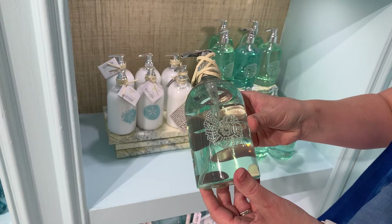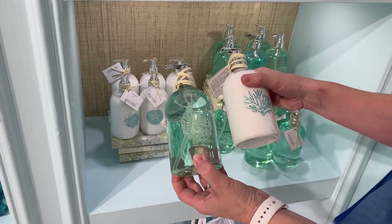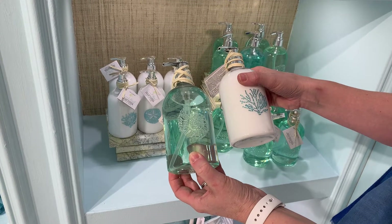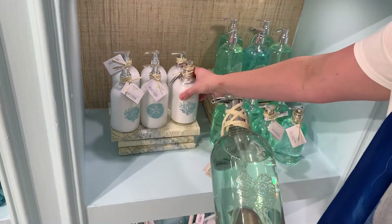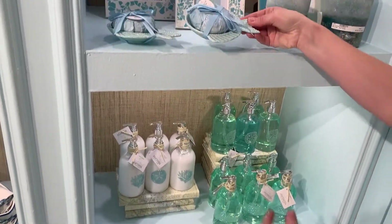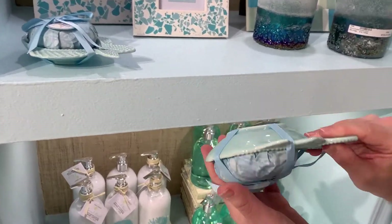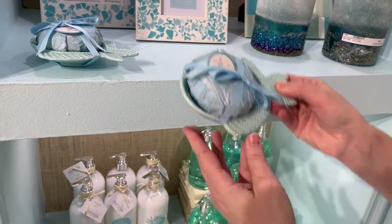We have a hand soap — also a classic, great quality, wonderful scent. We did a soap and a lotion and they all have these iridescent crystals on the front that really make a great addition to your bathroom. We also have soaps on beautiful trays. These trays are all made out of ceramic, and again a beautiful fresh-scented ocean scent.